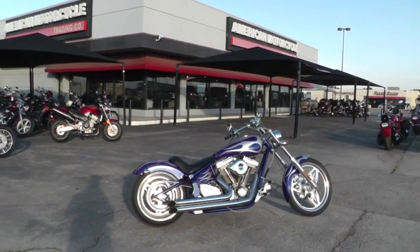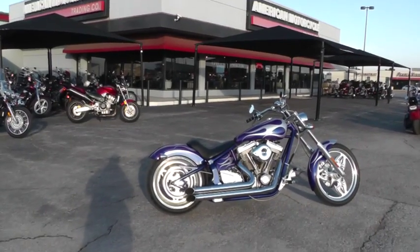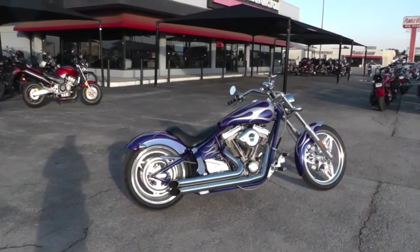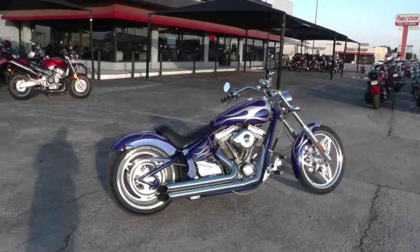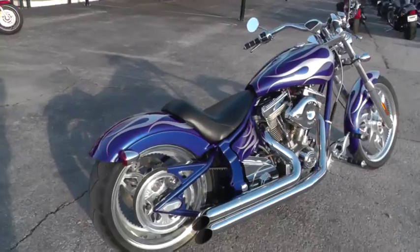Folks, Gino here with American Motorcycle Trading Company in Arlington, Texas. I've got one sweet ride I want to show you today. It's a 2006 Saxon Scepter — a Pro Street-style custom, and this thing is sweet.